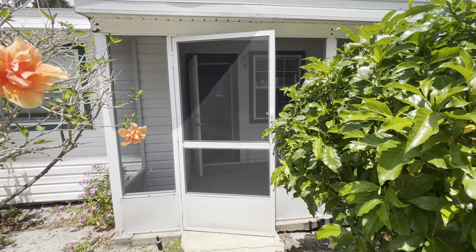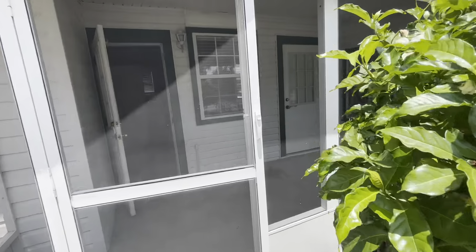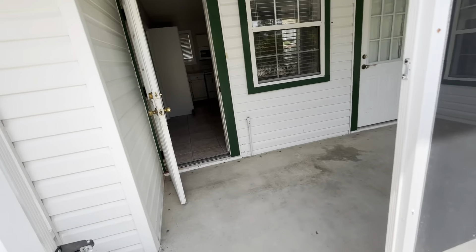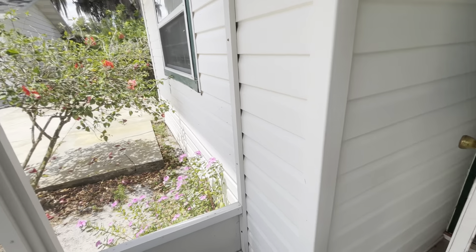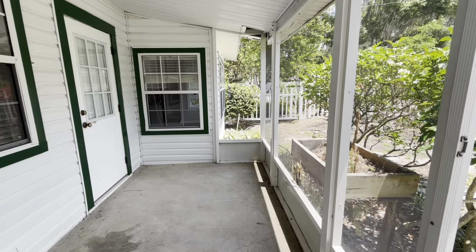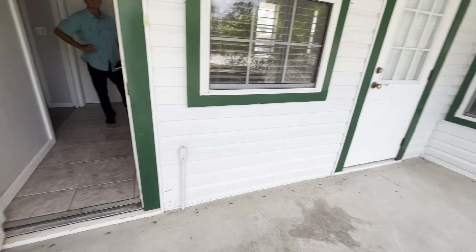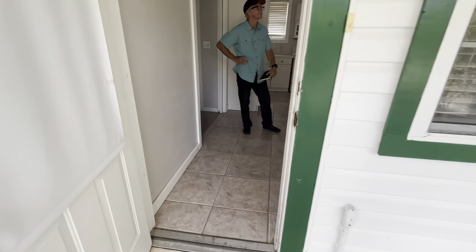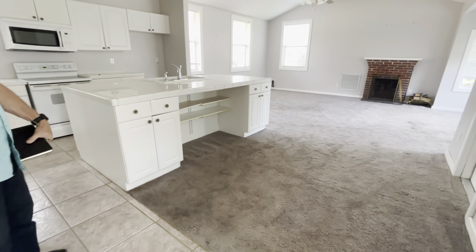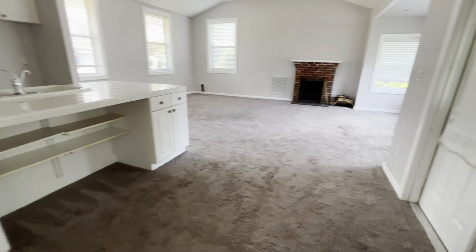All right, we are doing the guest cottage first. It's smaller and easier. I'm here with Tom. We've got this little screened-in enclosure. Two doors — I saw another house like this. Curious. Two entry doors, just like that. Fireplace. And this has central air, which is nice.